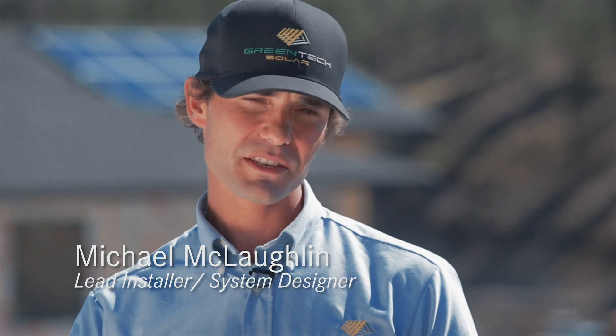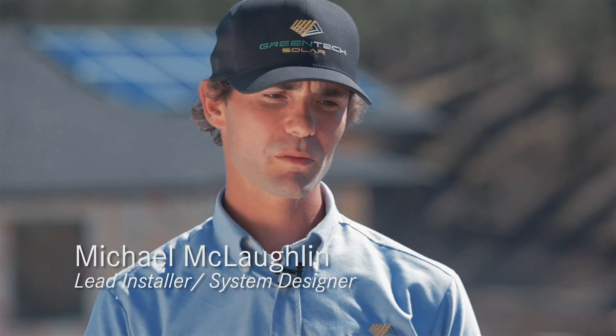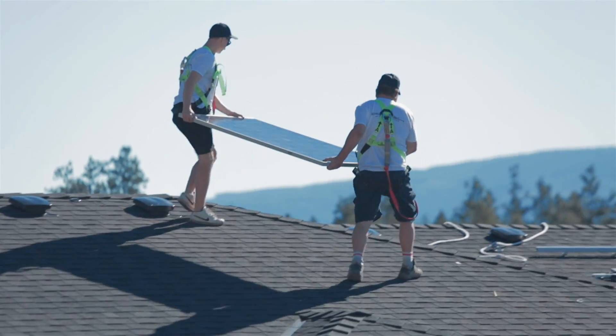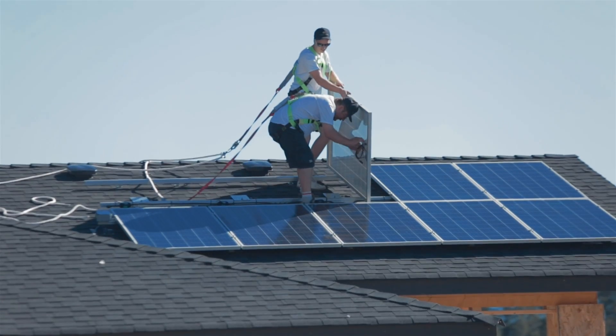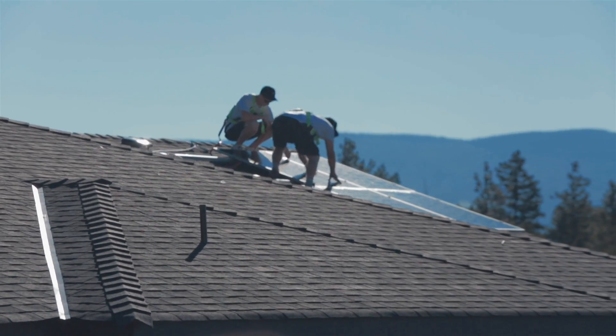Today, Greentech Solar has installed on the House of Tomorrow project up in Wilden Developments, and we're in partnership with Authentic Homes and Wilden Construction on installing a solar system on the House of Tomorrow to prove that solar really is a plausible power producer, hot water producer, for homes to keep them more efficient and operating more cost-effectively.